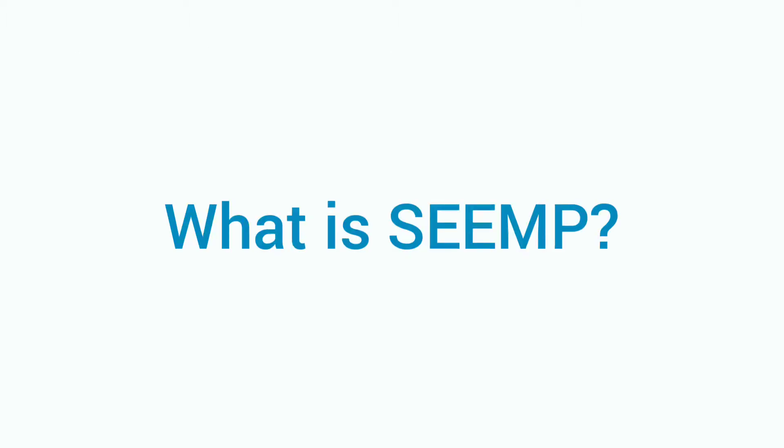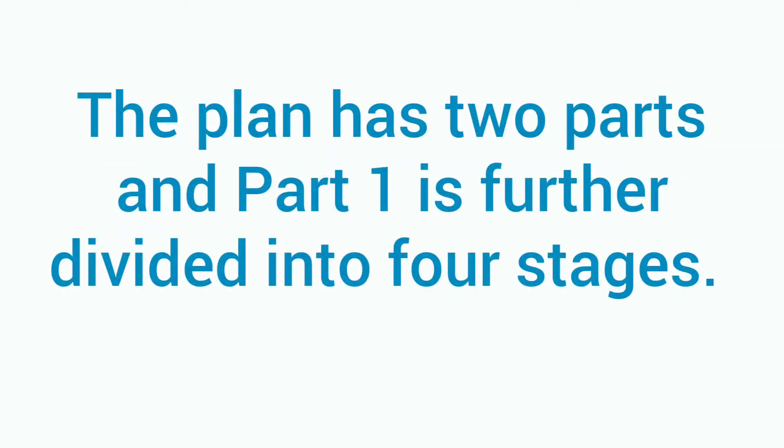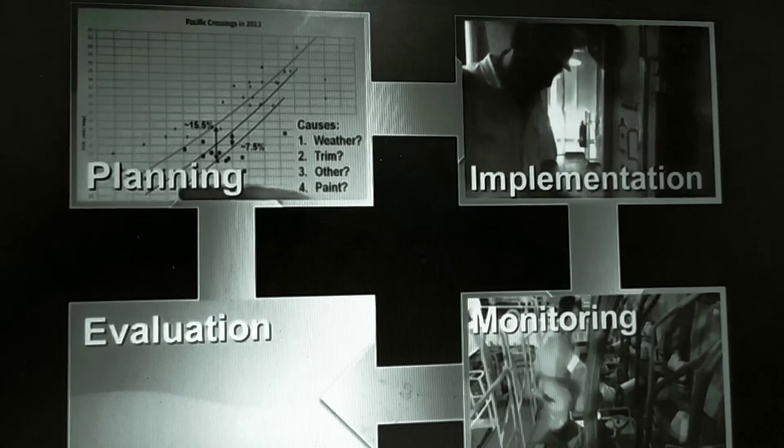Let's start with understanding the Ship Energy Efficiency Management Plan. All ships greater than 400 gross tonnage are required to have one. Once a survey has been done on those ships and the plan is approved, they are issued with an Energy Efficiency Certificate. The next question is: what is this plan all about? This plan has two parts — Part 1 and Part 2.